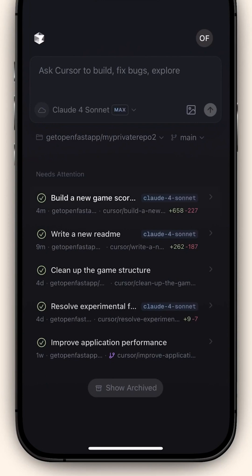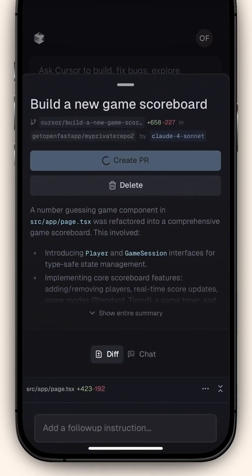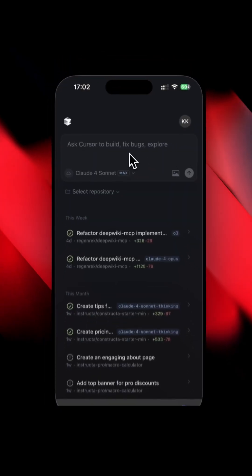Here's how it works: you select your project, choose the model you want, and kick off a task. Cursor runs it in the background while you continue working. And you can launch as many as you want — Cursor handles them all.